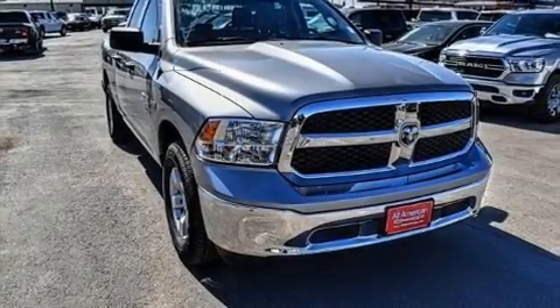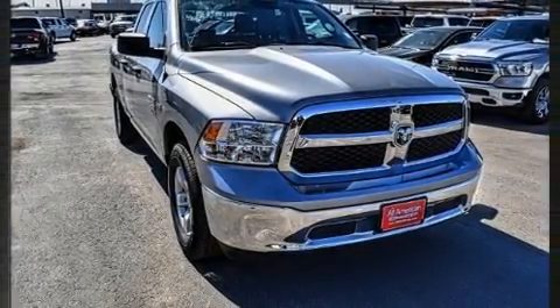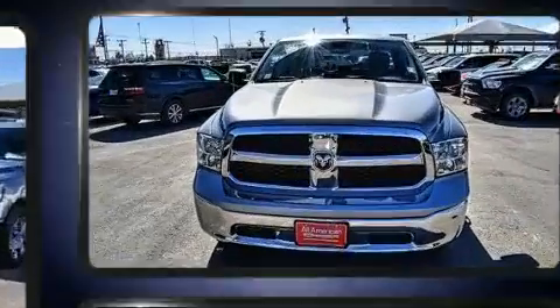Get excited about the 2021 Ram 1500 Classic. It features an automatic transmission, rear-wheel drive, and a powerful 8-cylinder engine.